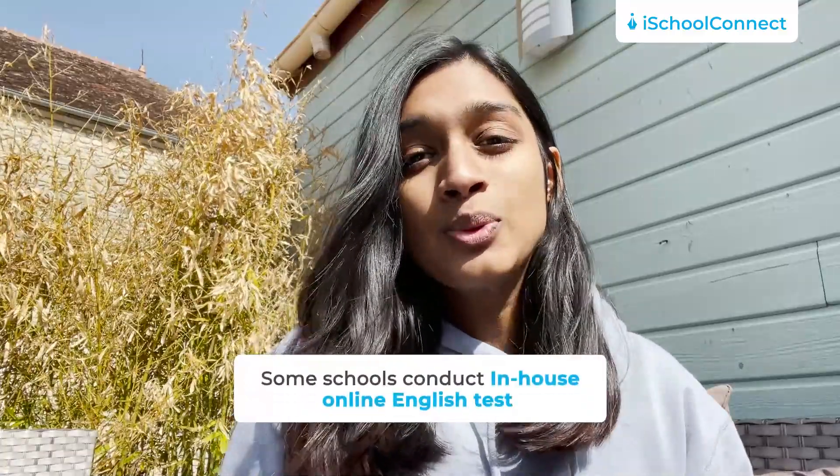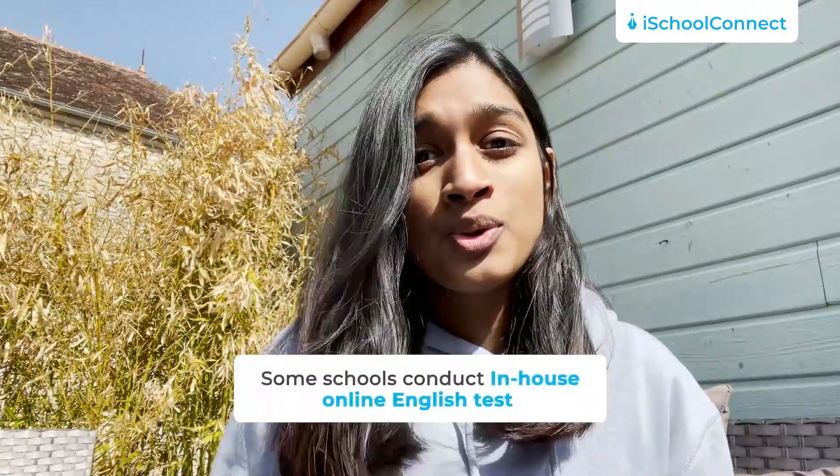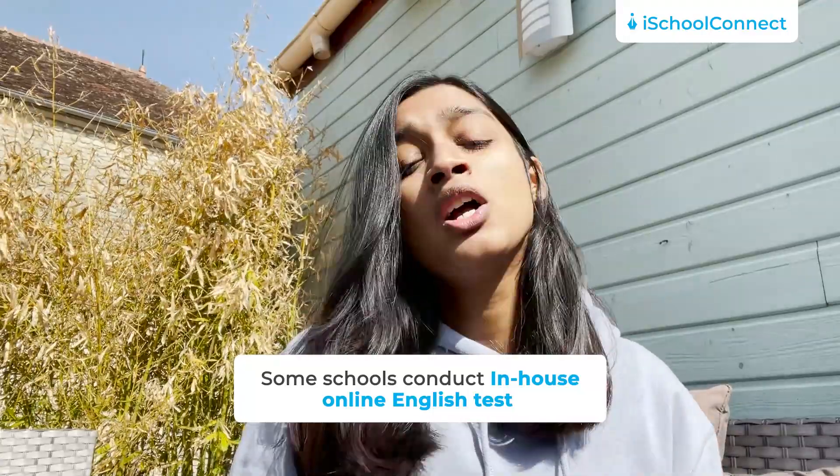Third, sometimes schools are generous enough to have an in-house English test exam online, which is to judge your English reading, writing, and listening skills.